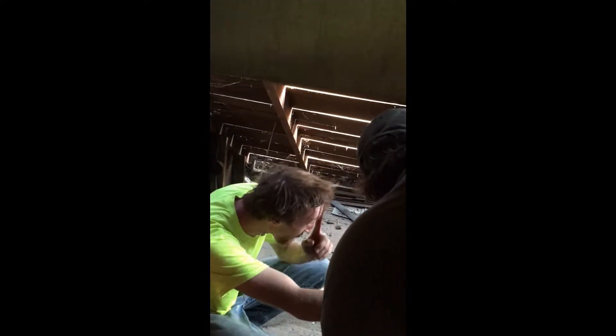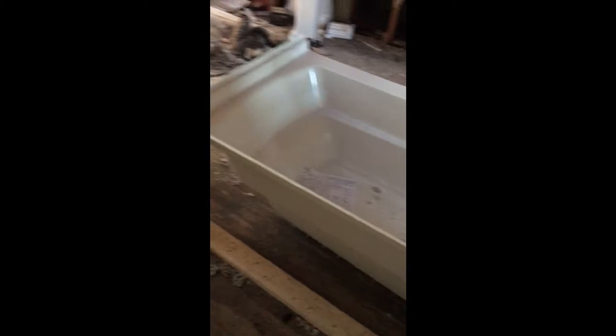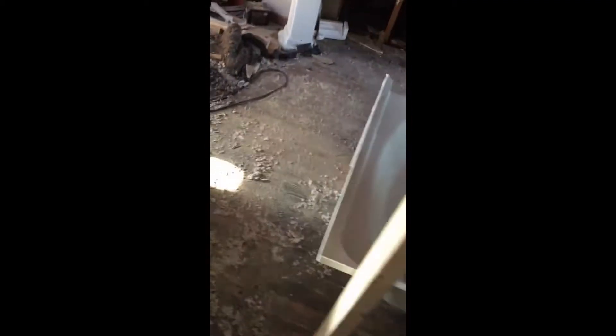It looks really cool. This is my new tub. My room's gonna probably go to about here, then I got sink and toilet there. That's my new sink. And then they're gonna put some shelving in here for me to put towels and stuff.